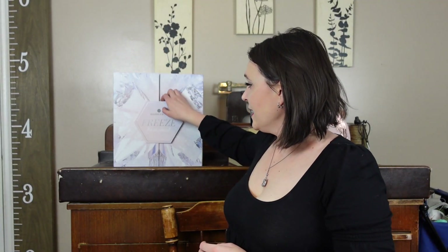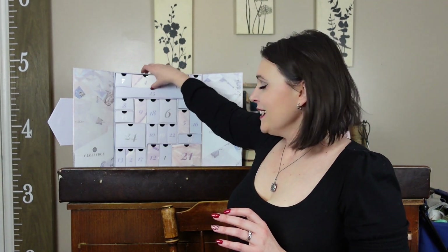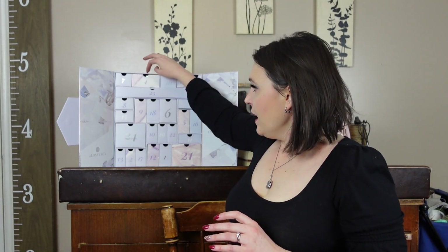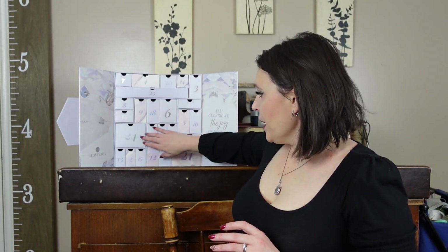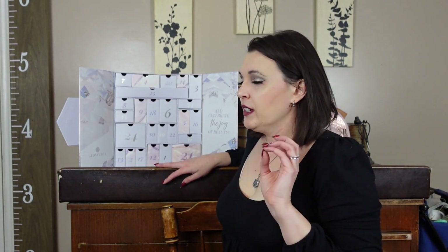The Glossy Box Advent Calendar comes in this thick cardboard and has a really nice box. Mine did get a little smooshed, but it has all these drawers that are separated so you could theoretically use it to store things afterwards. If you want to see the differences between this advent calendar and some of the European ones, I have a video linked in the description box below.